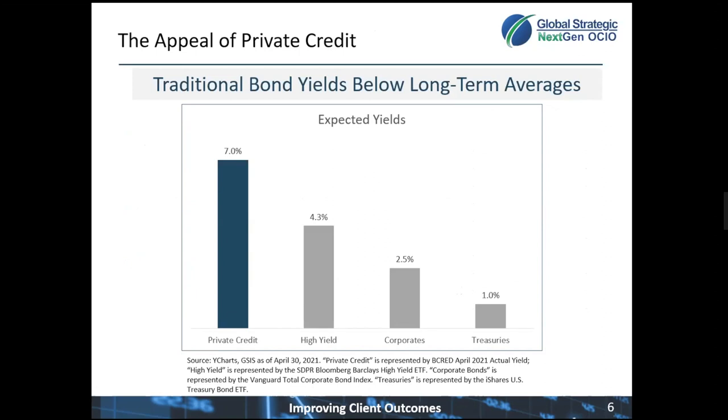On the next several slides, I'm going to discuss in more detail the case for private credit allocation in portfolios. Here, we compare the actual current yield of the Blackstone B-CRED portfolio, which is 7%, and that's expected to grow to about 8% once the portfolio is fully up and running. High-yield bonds is the closest competitor at 4.3%, corporate bonds at 2.5%, and treasuries at 1%. We expect this private credit investment to add at least 4.5% yield relative to core bond allocation.